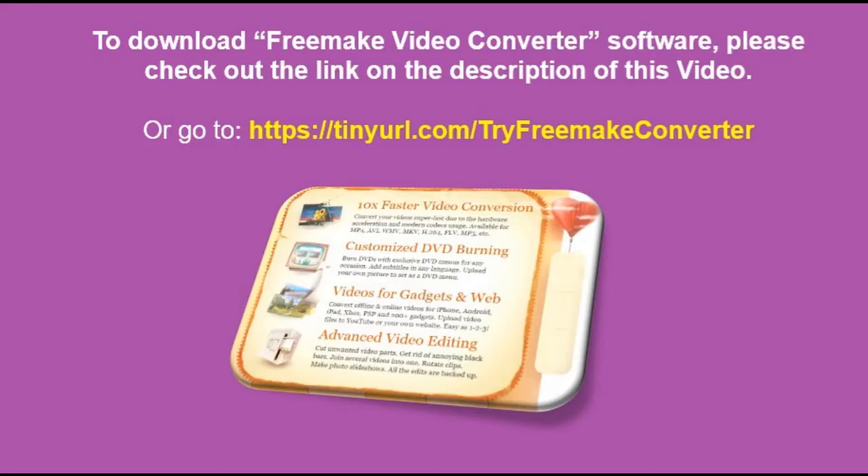To download Freemake Video Converter software, please check out the link in the description of this video, or go to https://tinyurl.com/tryfreemakeconverter. Thank you for watching this video.